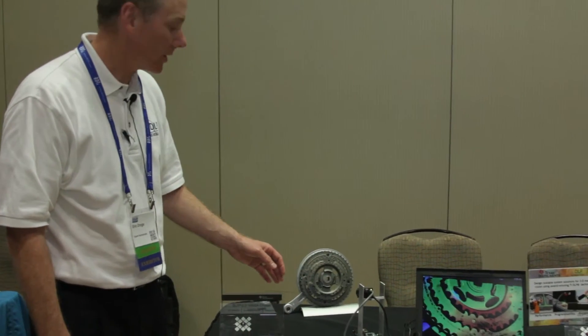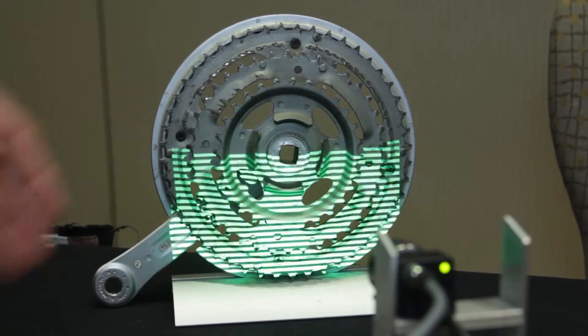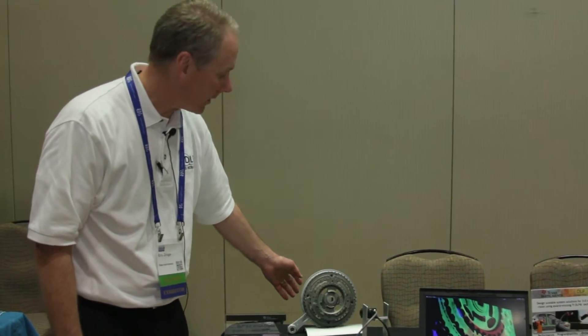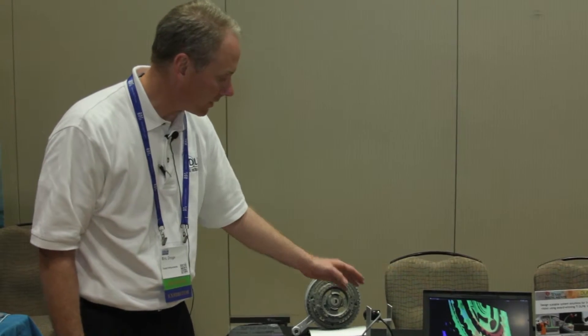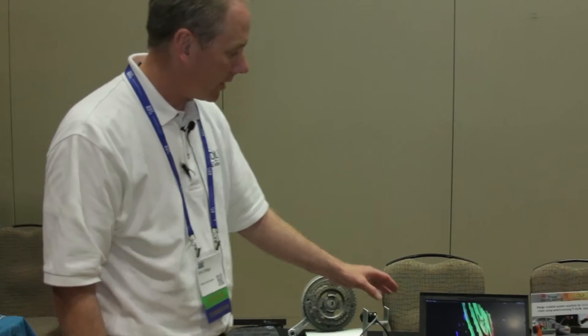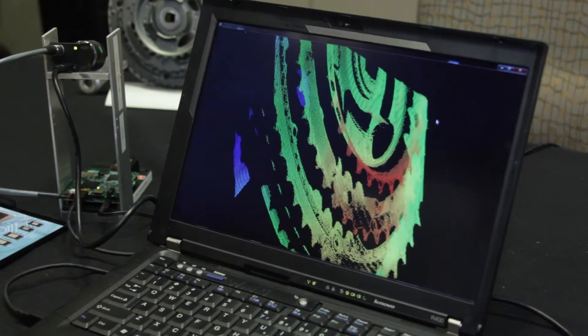What we have on demonstration is our DLP LightCrafter. It is projecting patterns on — you can see this sprocket — and each pattern is being synchronized and captured by this camera, giving us the 3D structured light image representation that we're now showing on the computer.